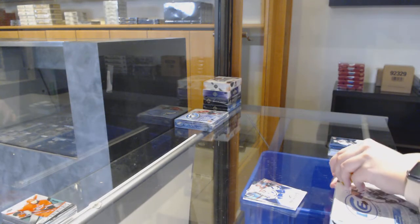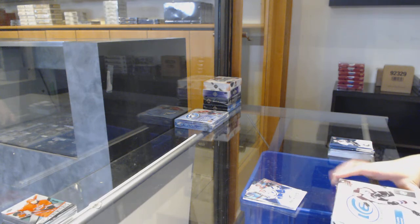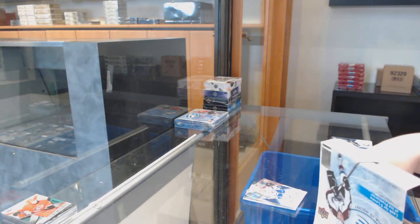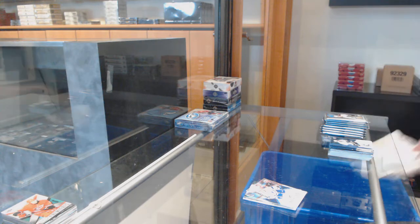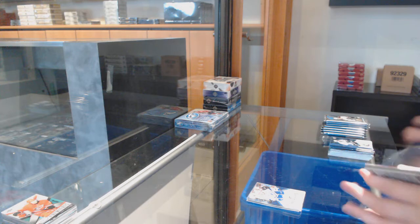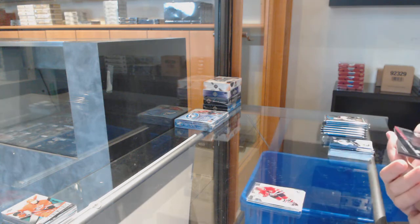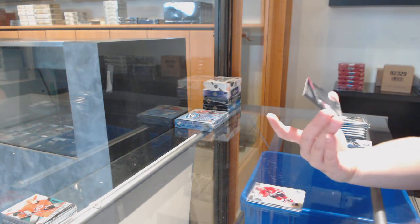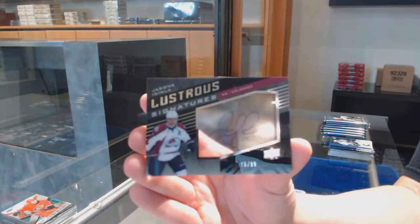Around $14-$15 — let's see if we get a Draisaitl or a Pastrnak, that would be pretty sweet. We've got a ghoul face of Bobby Hull for Chicago and a Black Luster Signature, $19.99 for the Colorado Avalanche: Jarome Iginla.